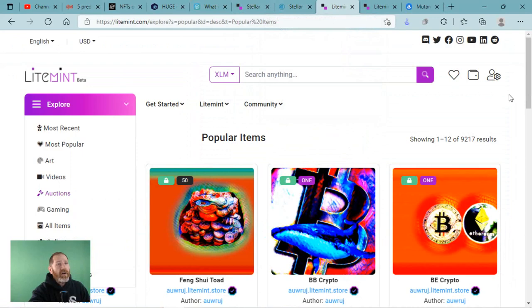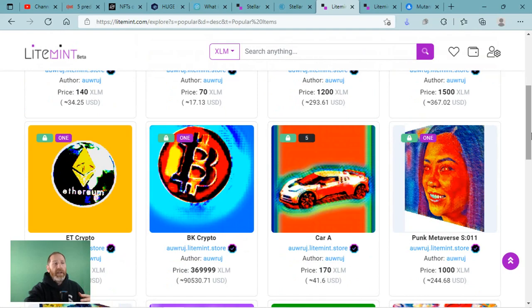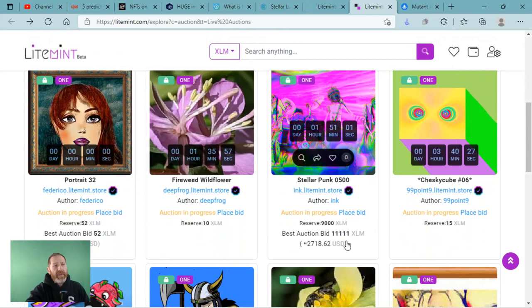Stellar has their own version and that is called LightMint. They have some really neat art on LightMint, but the minting fees are super inexpensive and it is super fast. This is all about the native token. These are artists creating on the Stellar platform, minting using XLM and taking payments via XLM.